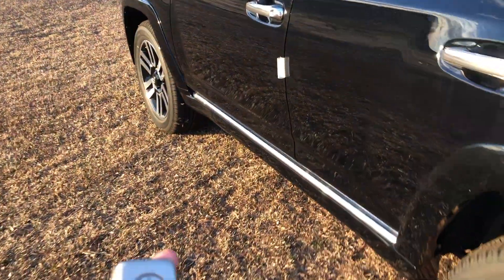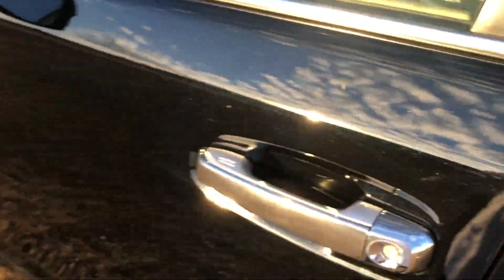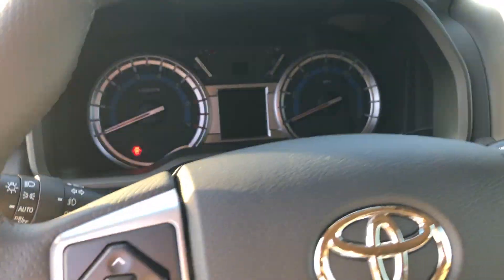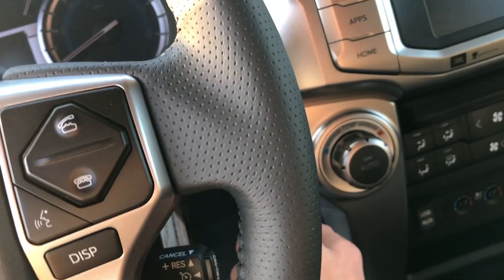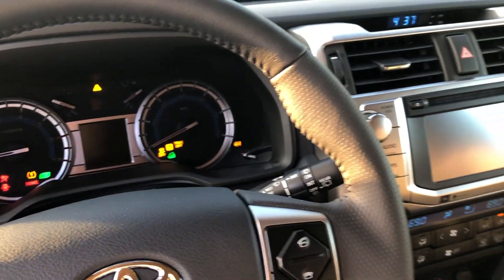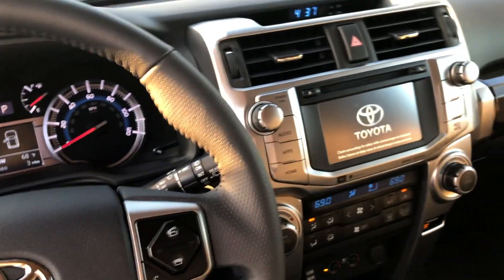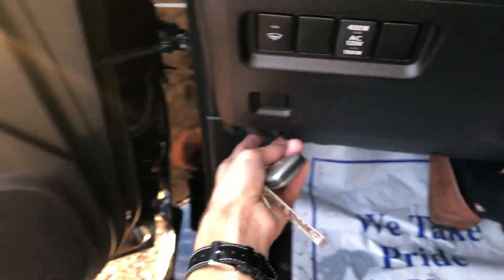You do have your smart key access system, so just keep the key fob on you and put your hand behind the door handle to unlock. Coming in, foot on the brake, button to start. This one has three miles on it, so let's check out underneath the hood.